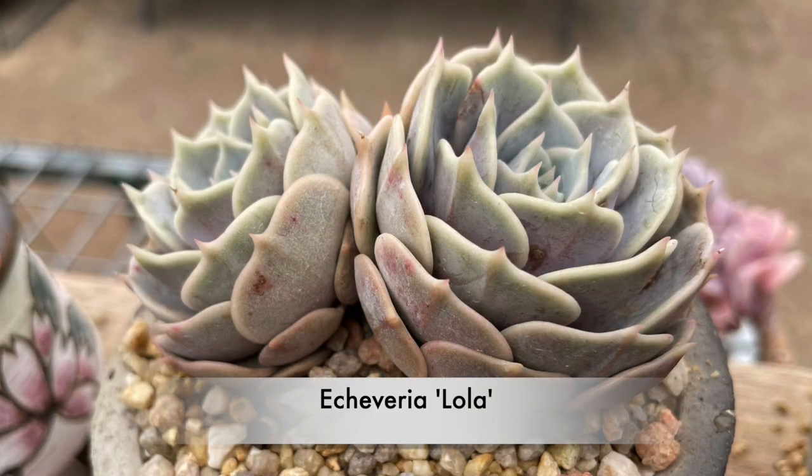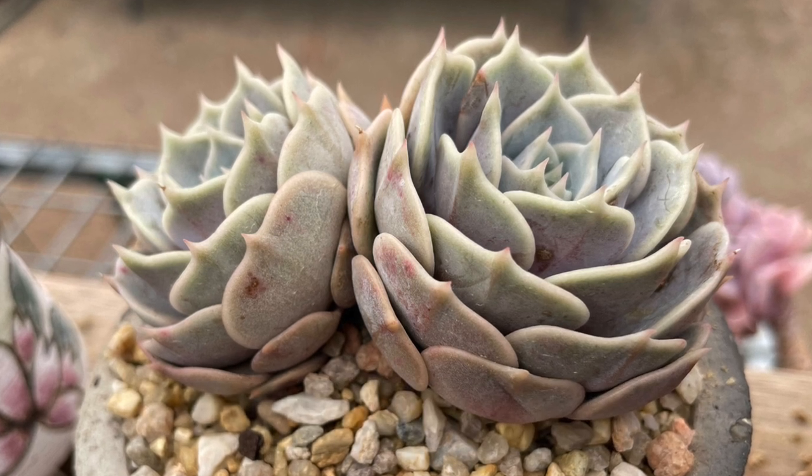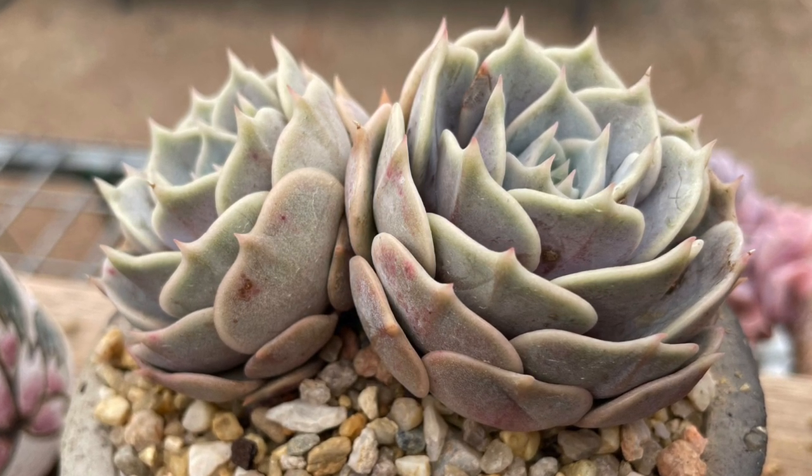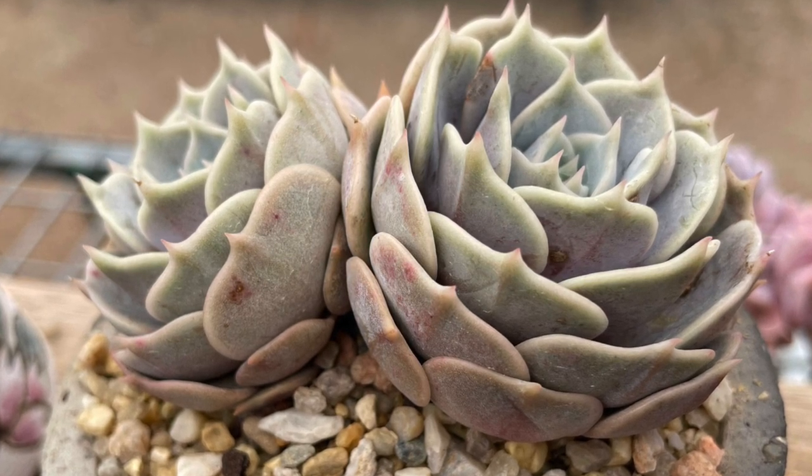Echeveria Lola is Echeveria Lolita's parent crossed with Echeveria Derenbergii, so it's a hybrid, very popular for its attractive rosettes.